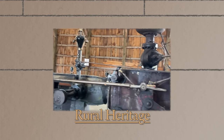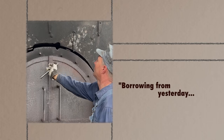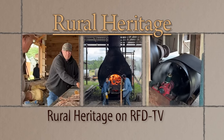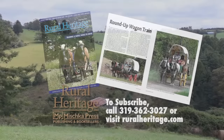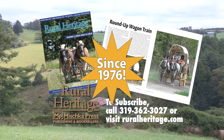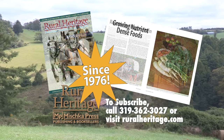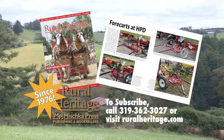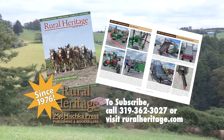Rural Heritage on RFD-TV is brought to you by Rural Heritage Magazine, a bi-monthly magazine featuring articles about farming and logging with draft animal power, small-scale diversified family farming and homesteading, and other aspects of our rich rural heritage. Rural Heritage Magazine — borrowing from yesterday to do the work of today. Please call 319-362-3027 or order online at www.ruralheritage.com.